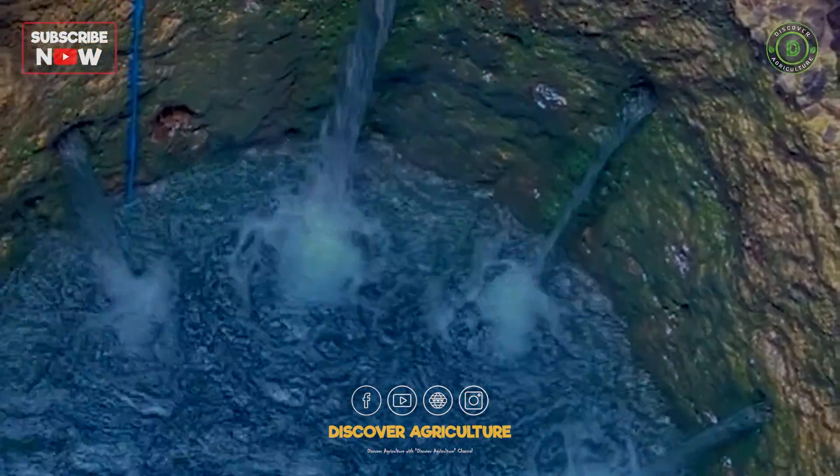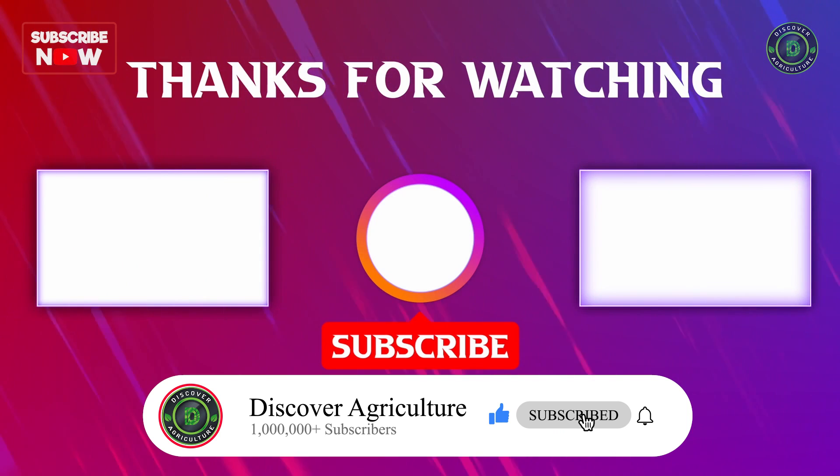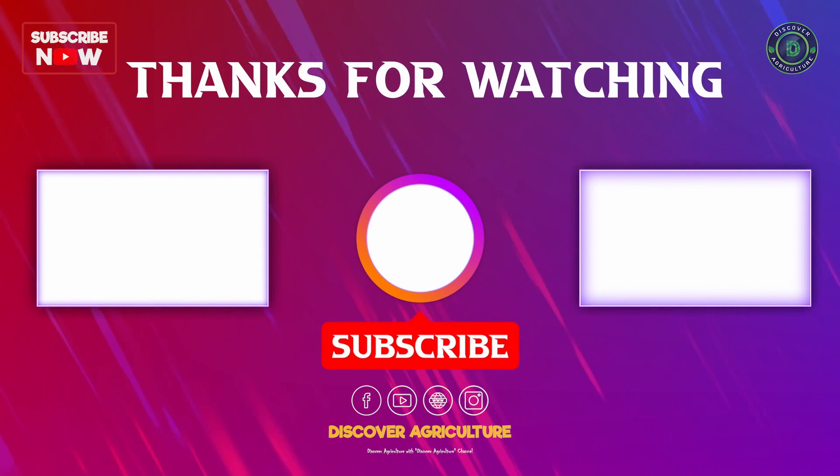Thanks for watching. If you found this video informative, please support us by liking, sharing, and subscribing to Discover Agriculture. Together, let's make a positive impact on water scarcity. See you next time.